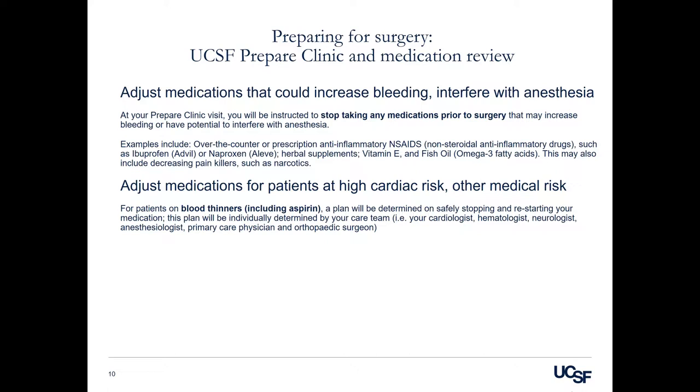UCSF Prepare Clinic and medication review: we will adjust medications that could increase bleeding and interfere with anesthesia. At your Prepare Clinic visit, you will be instructed to stop taking any medications prior to surgery that may increase bleeding or have the potential to interfere with anesthesia.